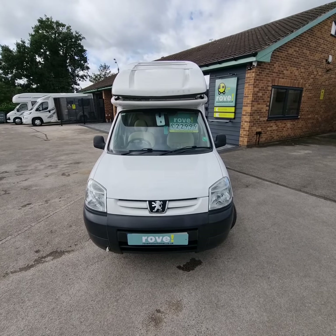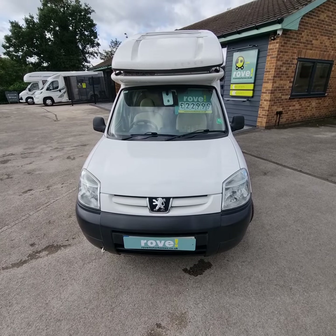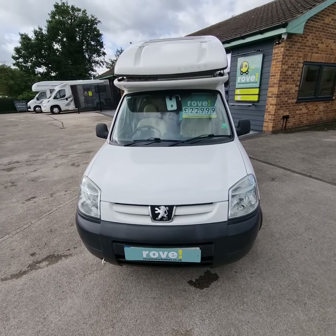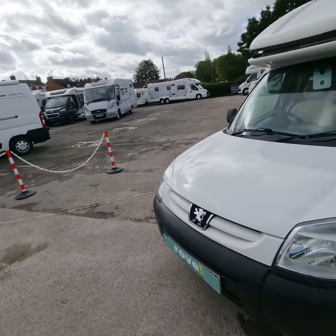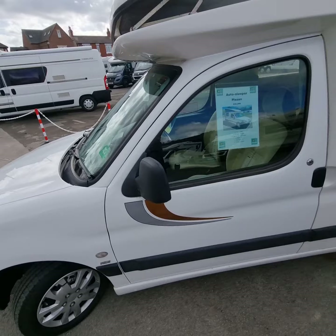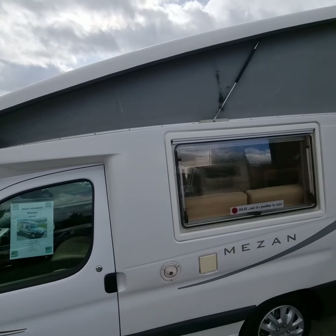Welcome to Rove Selston. I'm going to do a quick walk-around video on our 2007 Autosleeper Mazan two-berth camper van. As you can see, this one comes in really good order and has covered 85,196 miles.